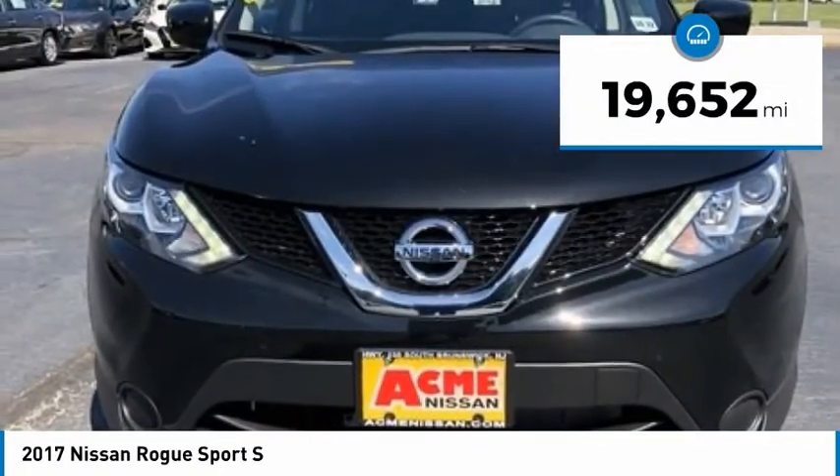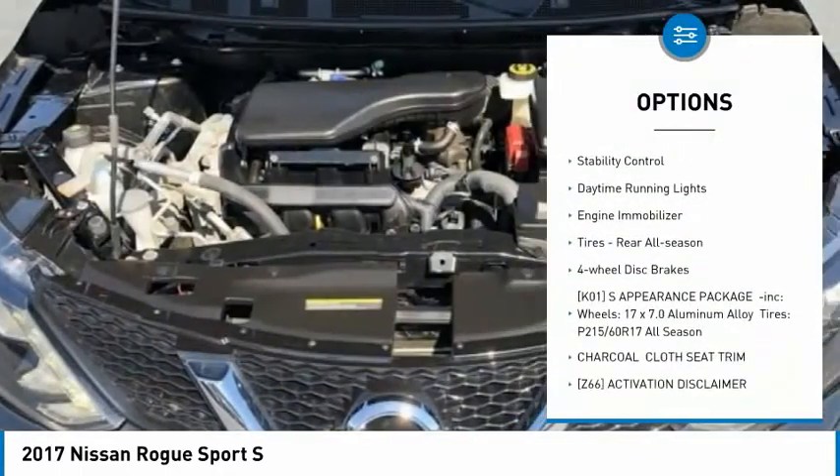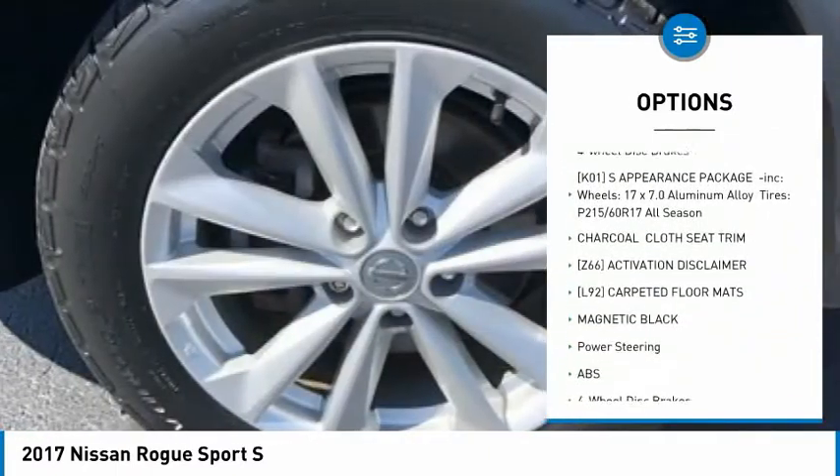Here are some of this vehicle's great options: tire pressure monitor, all-wheel drive, rear spoiler, brake assist, traction control, stability control.